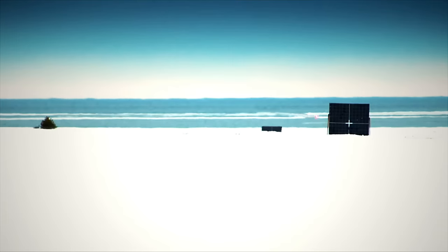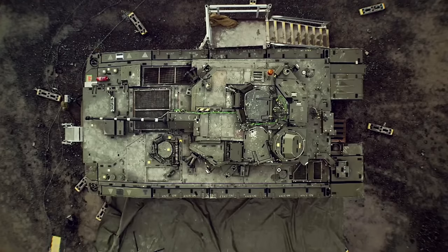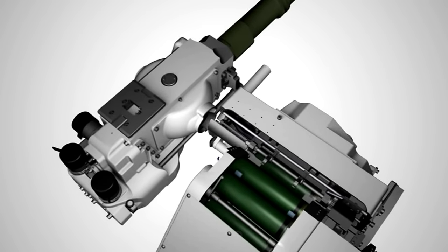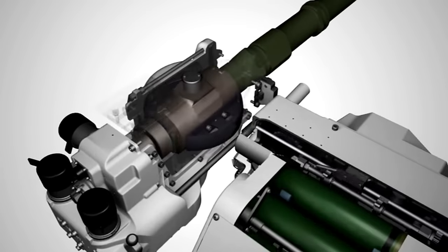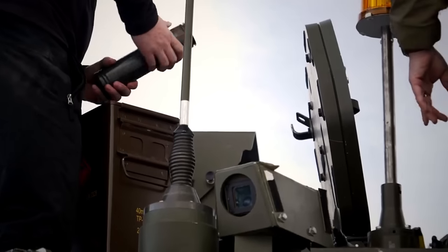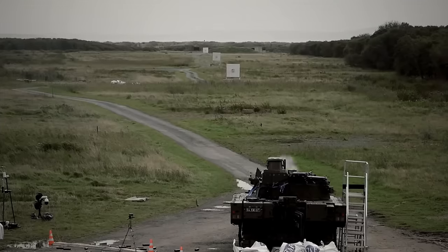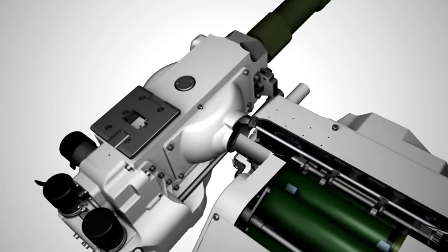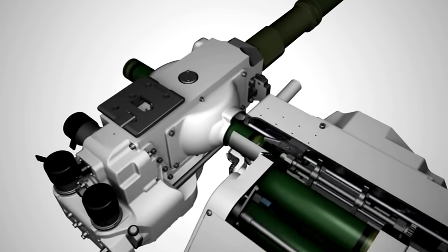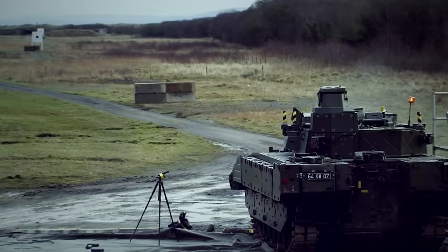For the new Ajax, a special type of cannon called the CT, or Cased Telescoped, 40mm cannon will be used. This cannon is unique, decades in the making. Instead of using separate shells, the rounds for the CT cannon contain both the projectile and the propelling charge in one unit. Unlike traditional ammunition, the rounds are contained inside a tube and do not have a pointed bullet-shaped nose cone. The rounds are loaded sideways into the gun barrel automatically, thanks to the cannon's autoloader feature. This loading mechanism saves space behind the gun, allowing for more ammunition to be stored. Its tubular rounds are also smaller than regular 40mm rounds, enabling the storage of a greater quantity.